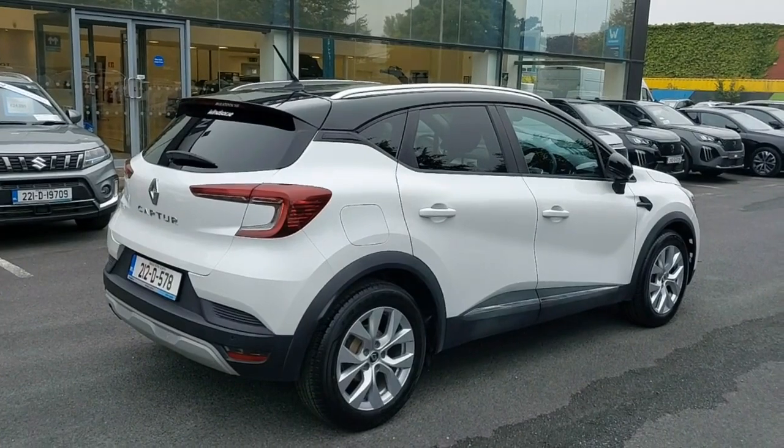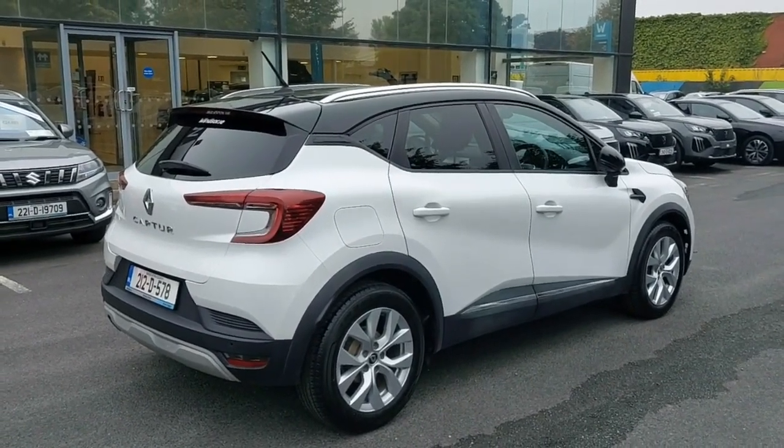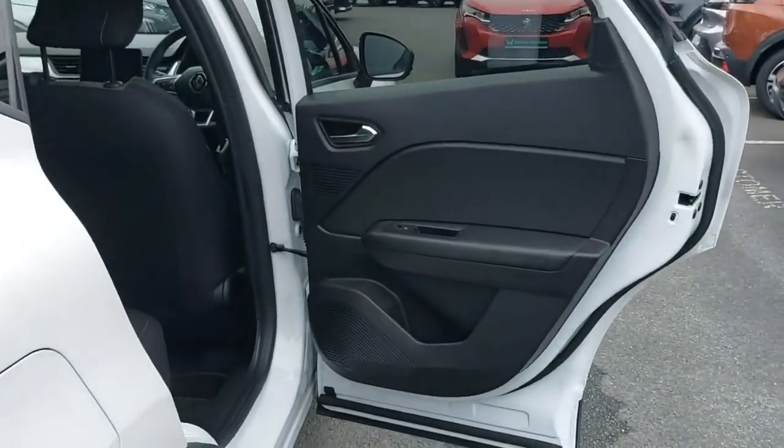Safety is a priority with ABS, multiple airbags and parking assistance. The sleek exterior boasts a chrome package and privacy glass for added style.